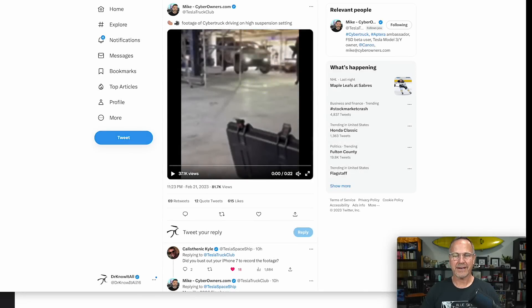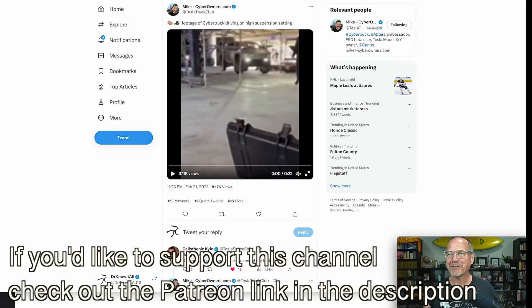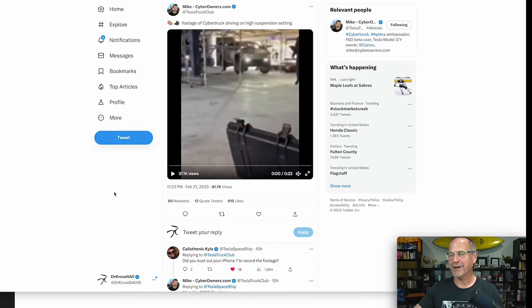Hey y'all, it's Dr. Know-It-All. Today is a bit of a shotgun type of episode — I'm going to cover some news about Tesla and SpaceX, and I have a small announcement at the end, so stay tuned for that.